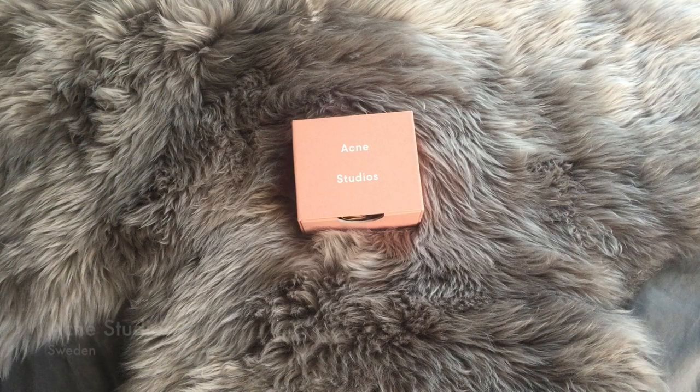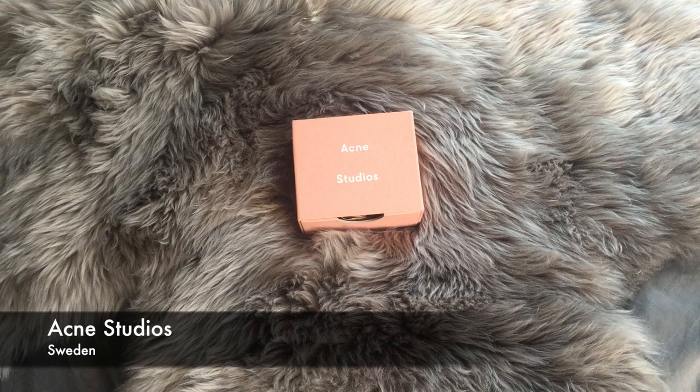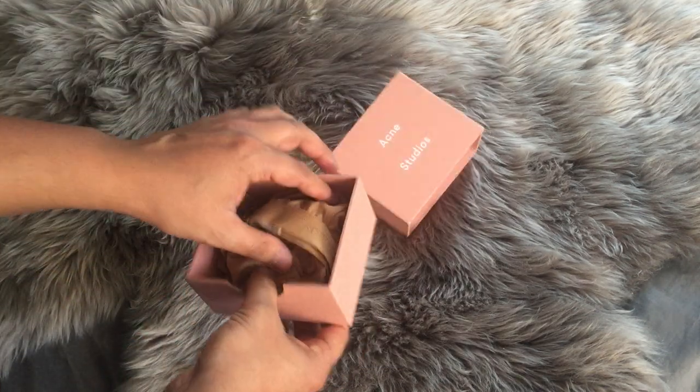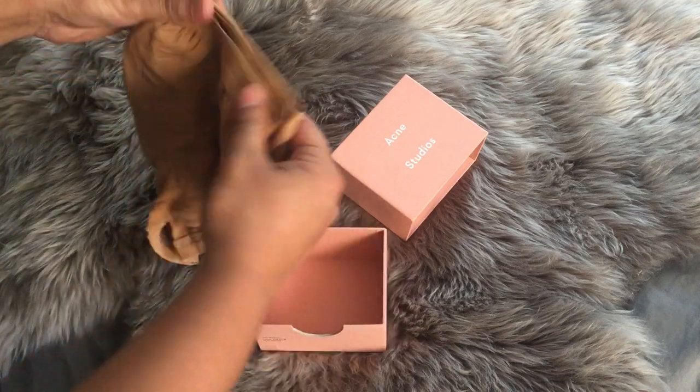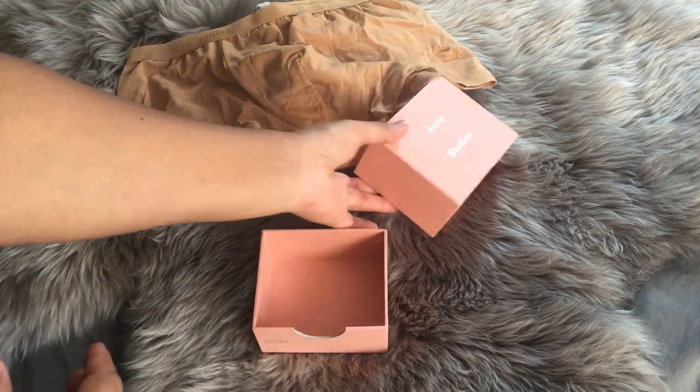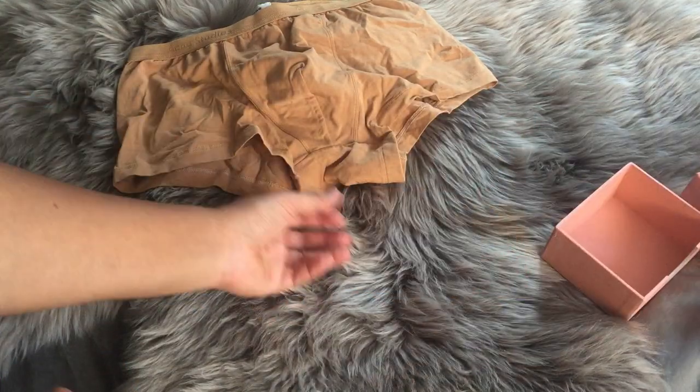Next up, we have a pair from Acne Studios, and it comes in a fun little box with a little pull out. A little bit different color-wise. They were on sale, so I figured, why not?